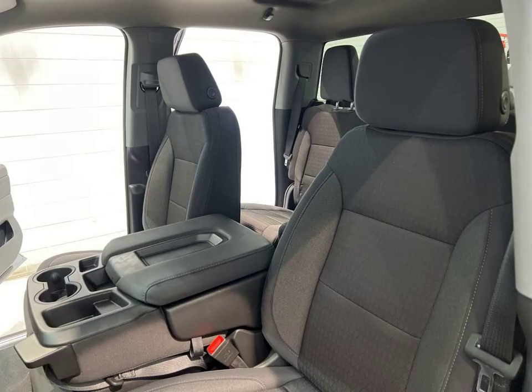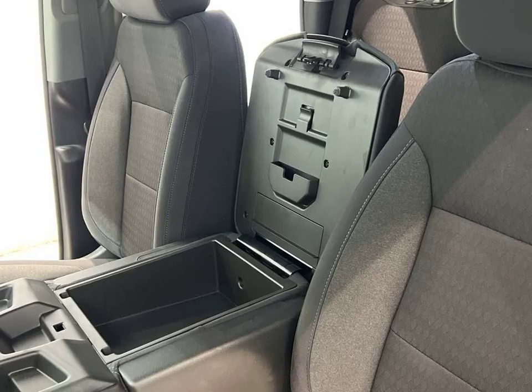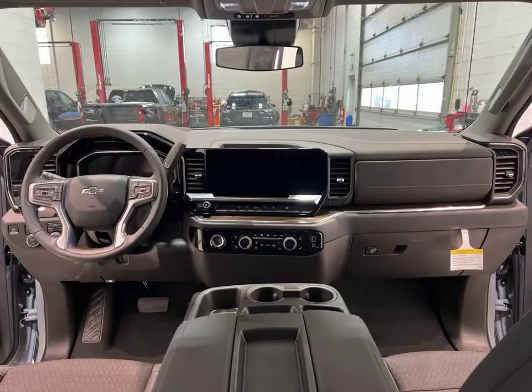With a turbocharged engine, navigation system, and safety features like lane departure warning and forward collision warning, this Silverado is ready for any adventure.